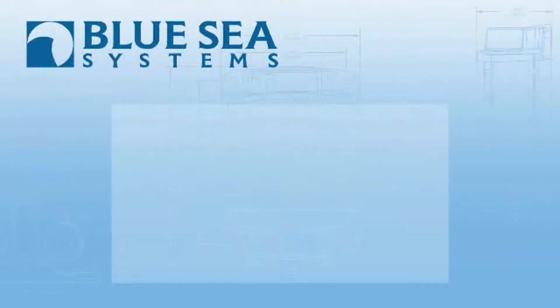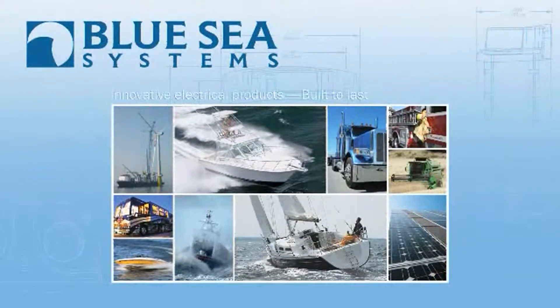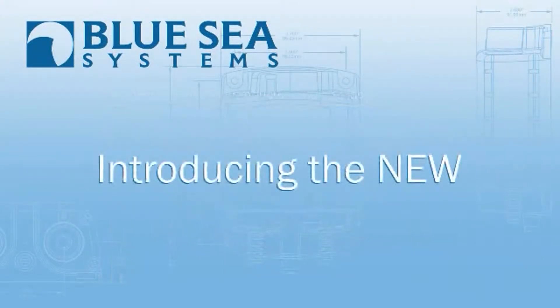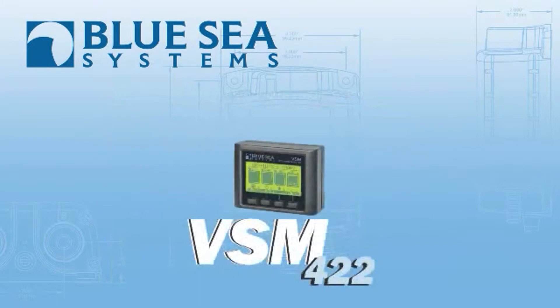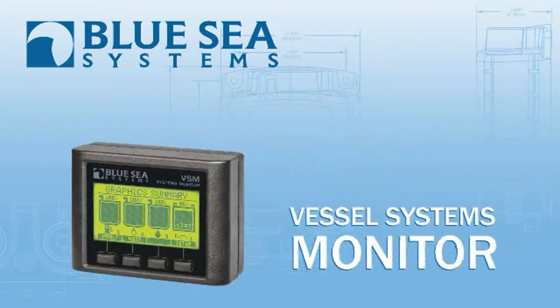Blue Sea Systems — innovative electrical products built to last. Blue Sea Systems is proud to introduce the new VSM422 Vessel Systems Monitor that allows boaters to identify problems before they become emergencies.